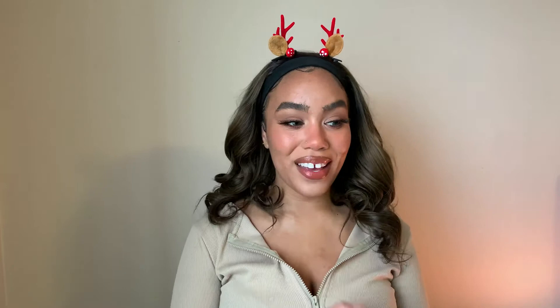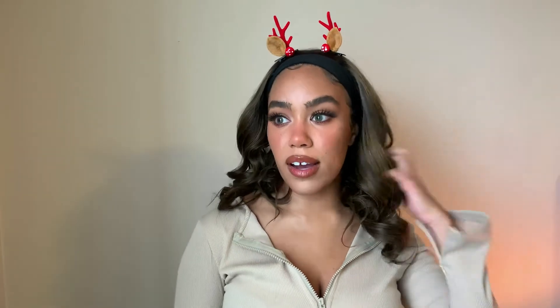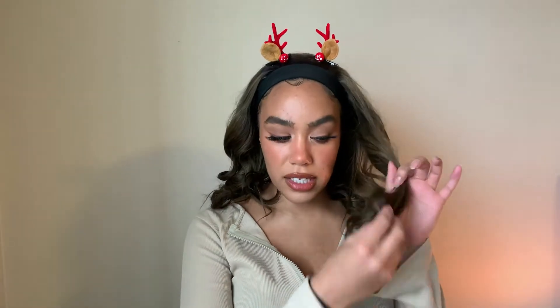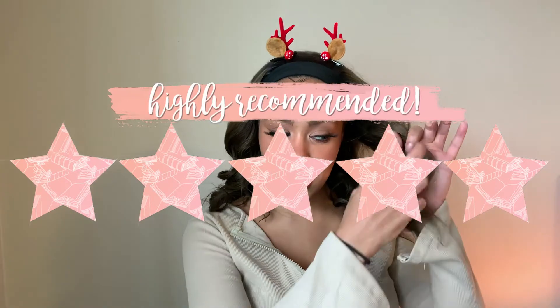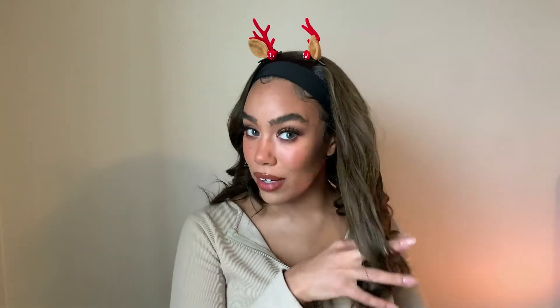I wanted to end the video spreading a little Christmas cheer with my cute antlers. They sent me these adorable little Christmas accessories that I think are so cute, and I'm definitely going to be wearing them with my headband wig this holiday season. So for my final thoughts — for the quality of the hair in terms of softness, shedding, and tangling, I'm giving this wig five out of five. It is extremely soft and the curl pattern literally bounces right back. So soft to run my fingers through.